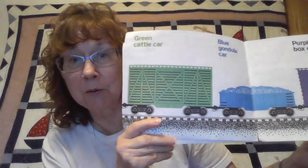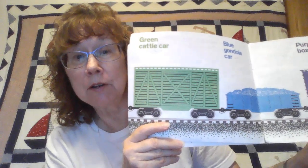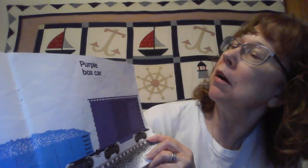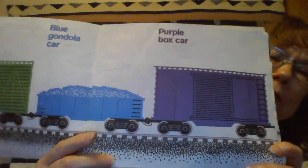Coal is something that burns and gives you energy. If you've ever had your mom and dad cook you hamburgers or hot dogs on the grill, you've probably seen those little black squares that your mom or dad puts on the bottom — that's coal.